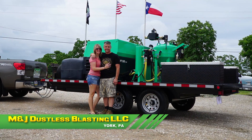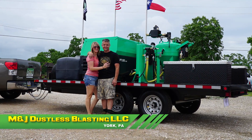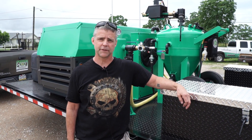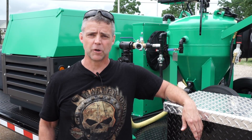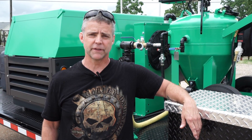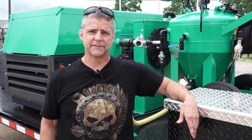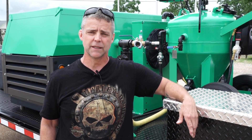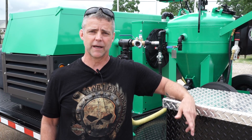Now let's talk to Mike from M&J Dustless Blasting. My name's Mike Stein. I'm with M&J Dustless Blasting in York, Pennsylvania. We signed up for the marketing packet, which I highly recommend. It's worth every penny because everything that they give you would probably take an immense number of hours and a lot of extra money. I recommend the entire package.